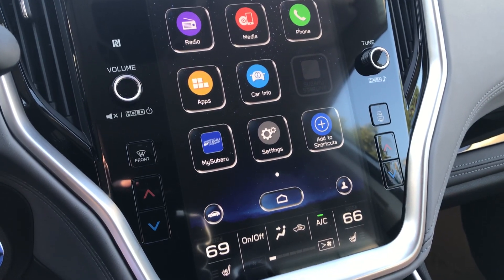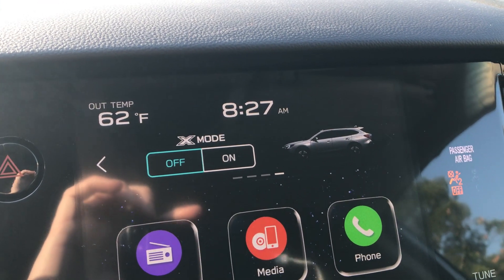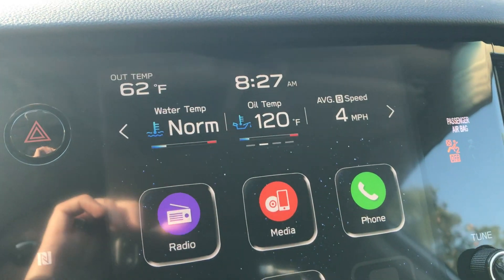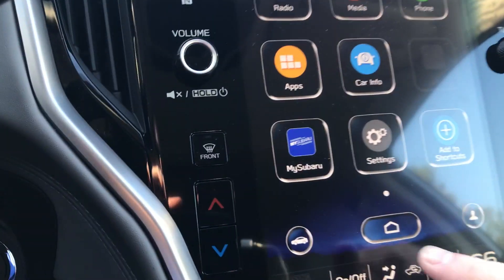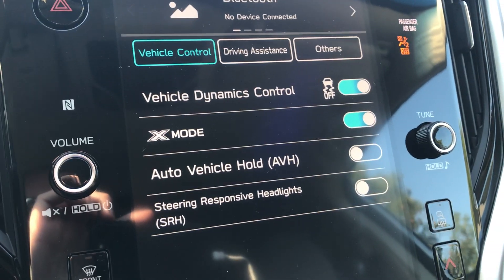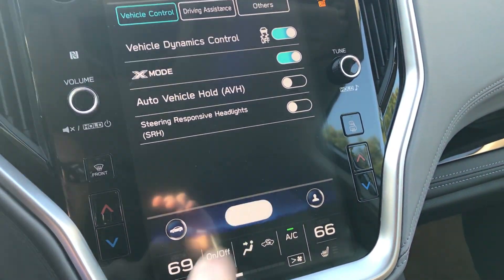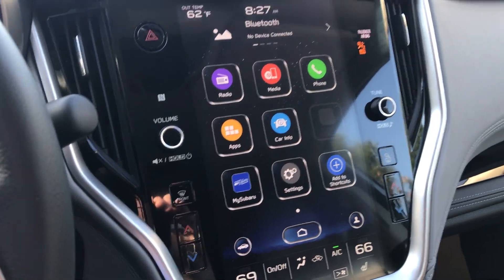Easiest way to get to the X mode, I found: you can get to it up top, which it happens to be on the screen right here. But if you're not on this screen, let's say you're all the way over on this side, instead of scrolling all the way through, you can just touch this little car logo here — and X mode. As easy as that. So there's more than one way to do almost every function on this touchscreen, so you can do whichever way suits you best.